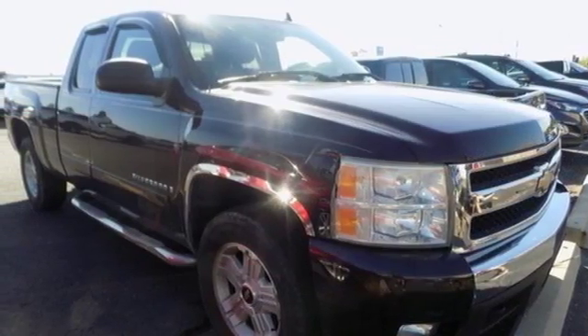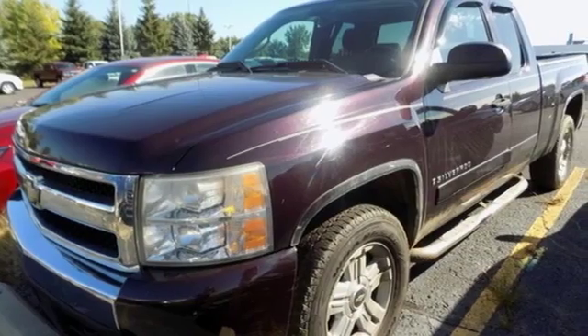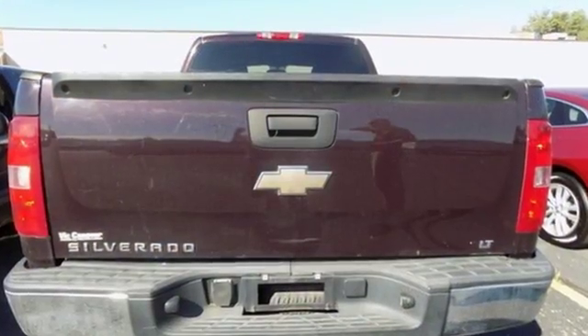Vortec engine, aluminum wheels, electronic shift on the fly, and automatic transmission. Edmunds.com states: powerful, comfortable. The Chevrolet Silverado 1500 is a prime choice for a full-size pickup.